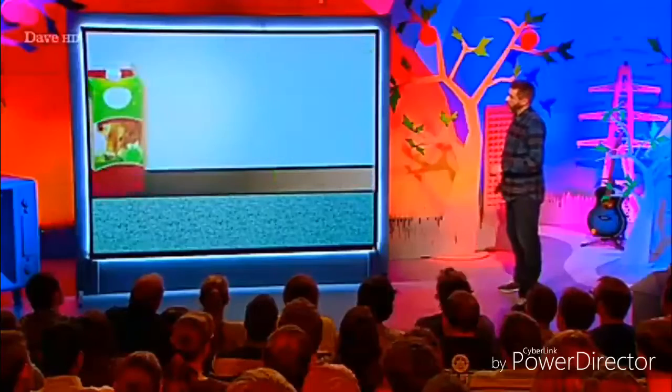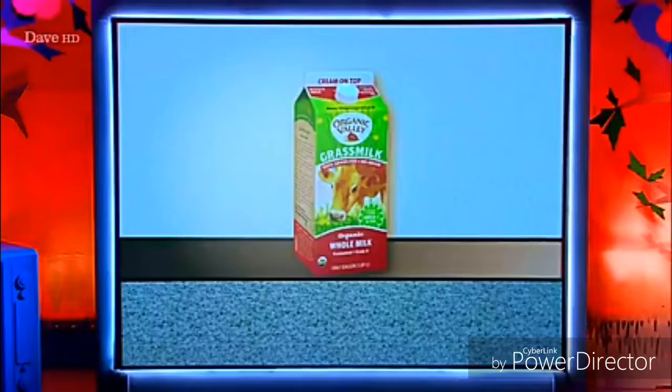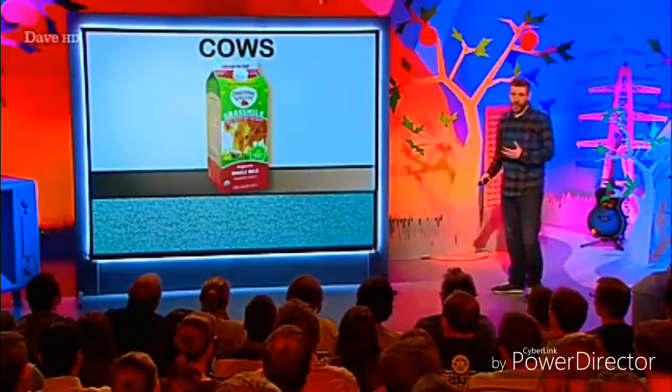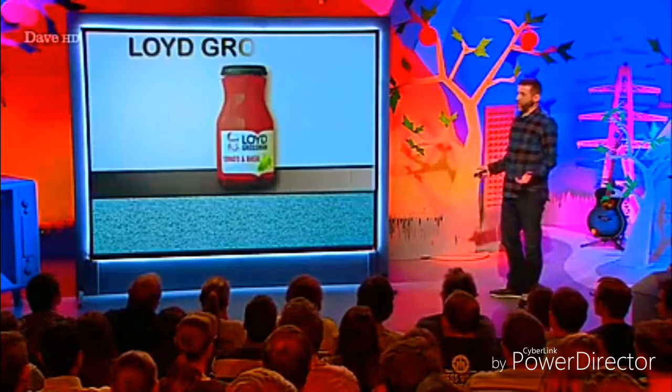We've established at this stage two categories. The animal on the packet can be what's inside the packet, or it can be the intended consumer of what is inside the packet. But there is another category. What is that? Milk. Of course it is. Obviously it's not a pint of beef, is it? This is rule number three: certain animals can be on the packet if they produced what is inside the packet. This is true for cows, as we know. It's also true for bees. And of course, it works for Lloyd Grossman as well.